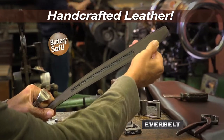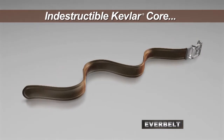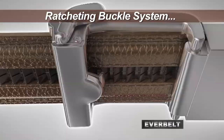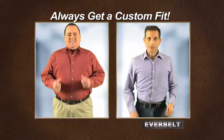An EverBelt is handcrafted with a beautiful, buttery, soft leather. The secret is it's wrapped around a virtually indestructible Kevlar cord. Plus, our ingenious ratcheting buckle eliminates the need for belt holes altogether. You simply slide and click. That's it. So no matter your size, you always get a custom fit.